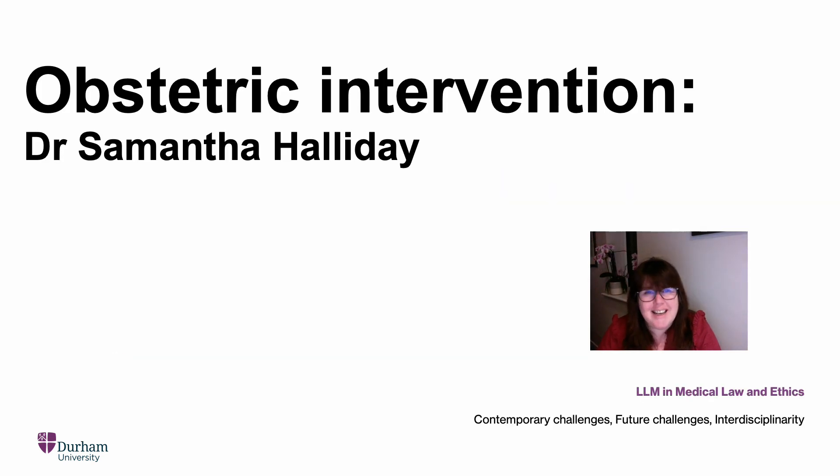Hi, my name is Sam Halliday. I'm an Associate Professor here in Durham Law School. I will be looking at obstetric intervention with you. This follows on really nicely from Emma's section on consent. The general rule is that an adult with capacity must give valid consent in order for medical treatment to be lawful. However, there has been some suggestion that that may not be the case where a woman is pregnant and the fetus is viable. There is a lot of case law on this in the US, and there have been a large number of cases in England and Wales over the last few years — cases where the court has determined that the woman lacks capacity to make her own decisions about how to give birth.